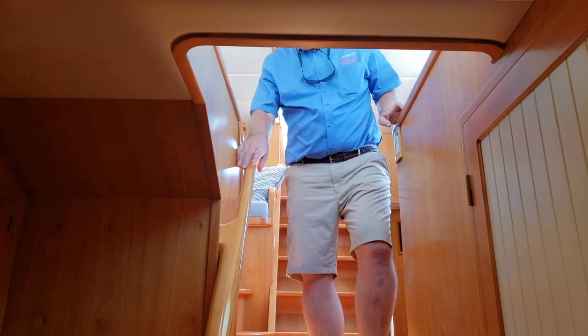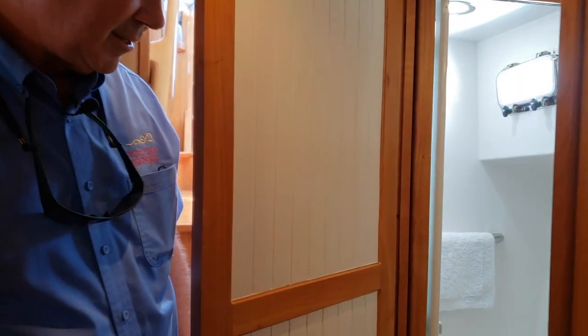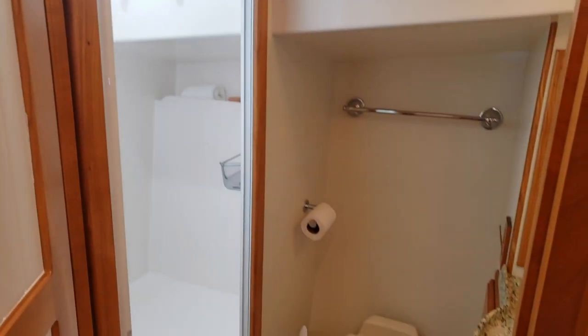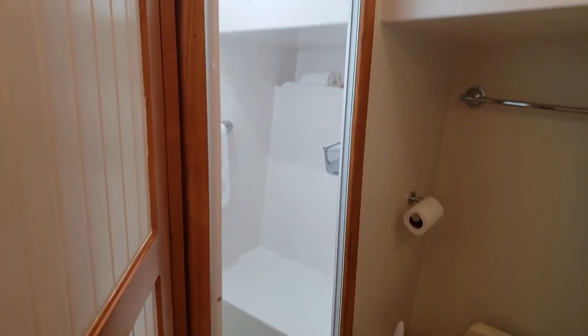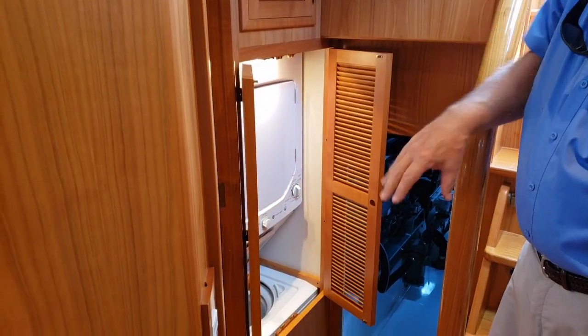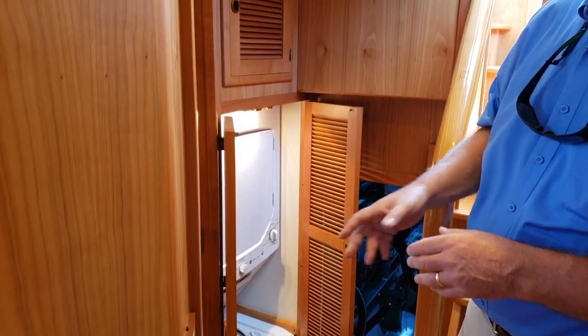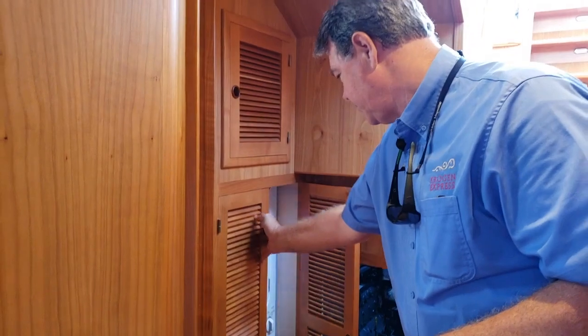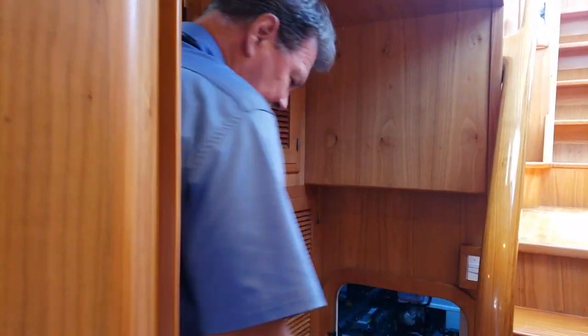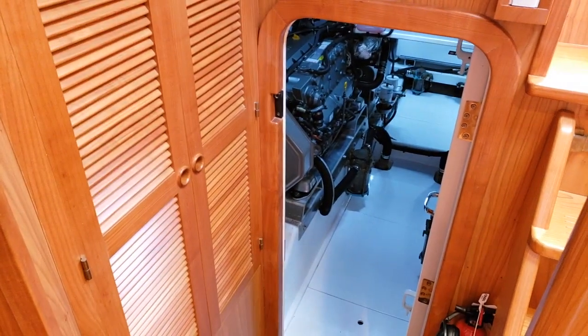It's just a few steps down from the pilot house to the accommodations area. We have two heads and two staterooms here. Here's the guest or day head, convenient to anyone running the boat and right across the companionway from the guest stateroom. In the companionway, we also have a stacked vented washer/dryer, so the dryer works very well and dries clothes quite well. You can also see there's nice walk-in access to the engine room, which we'll visit in a couple of minutes.